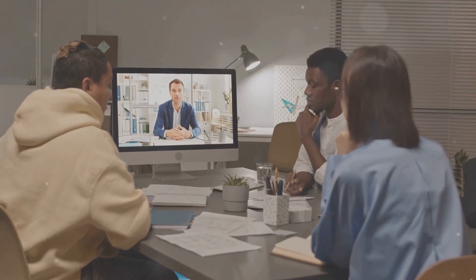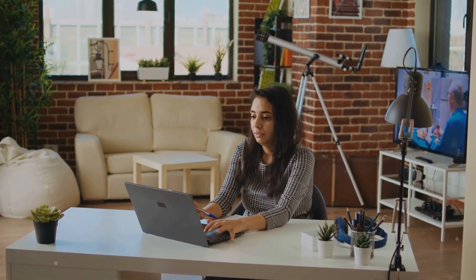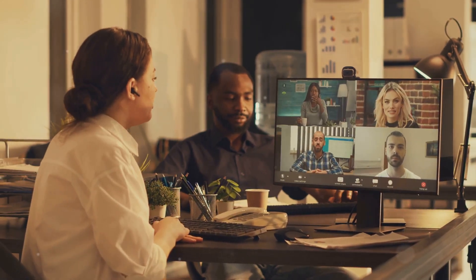Hey everyone! How to ensure secure work from home for your employees? Let's break it down step by step. First off, establish a remote work policy.